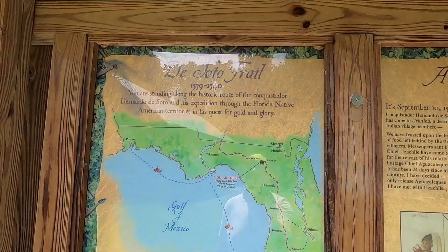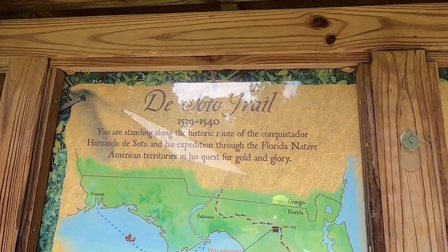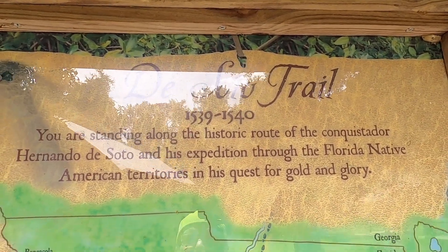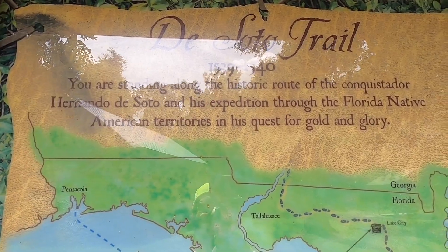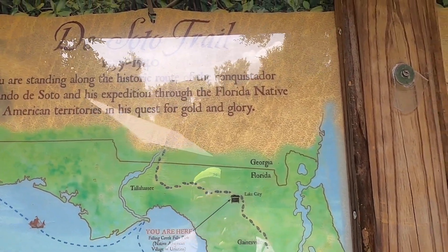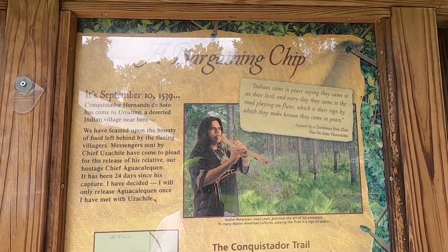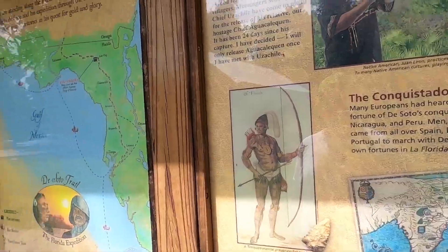It's very peaceful. Don't you think, Amanda? Yep. Lots of mosquitoes, though, so bring bug spray. Yeah, definitely need bug spray — we didn't come prepared. This is part of the De Soto Trail — Hernando De Soto. Conquistadors. It's pretty interesting. I didn't know that. That's pretty neat.